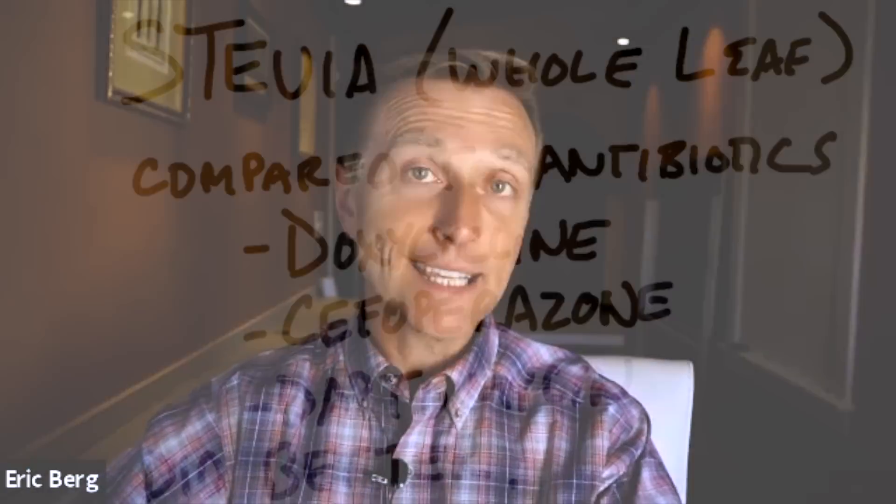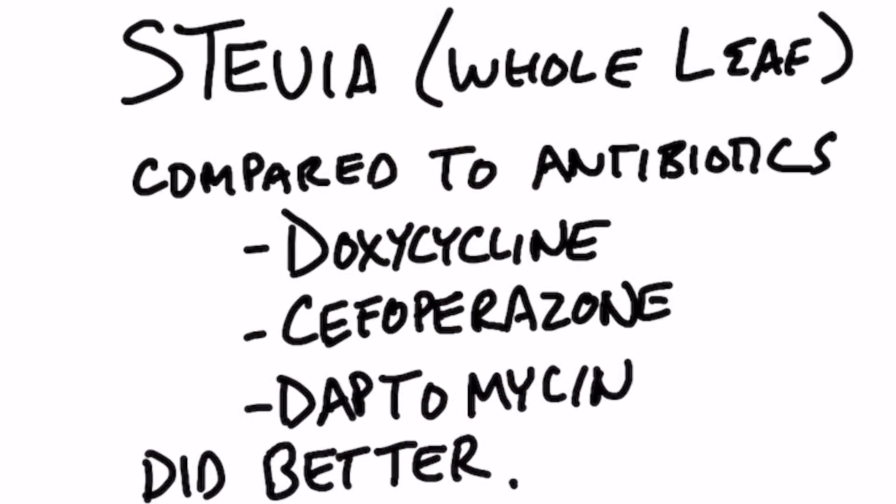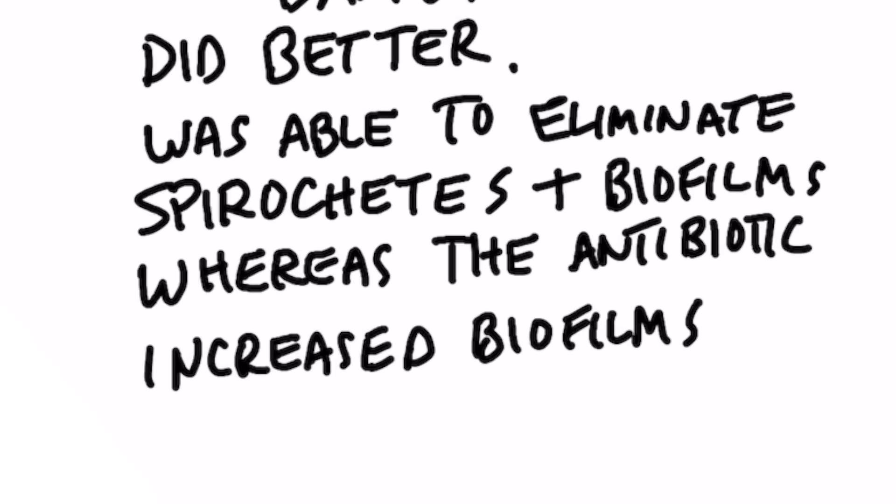Then they come out and kick you when you're down. But in the study, stevia compared to three different antibiotics showed a significant effect. Stevia was also able to eliminate the spirochete as well as the biofilms.